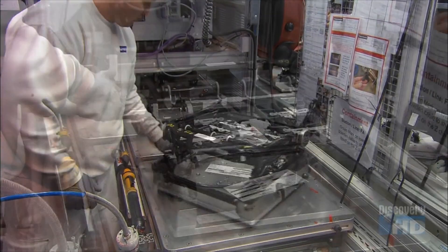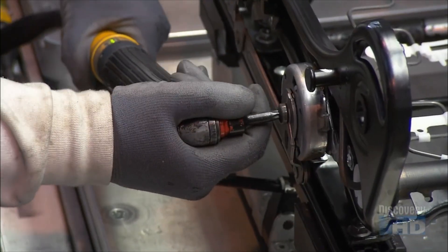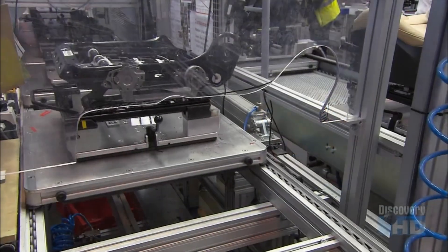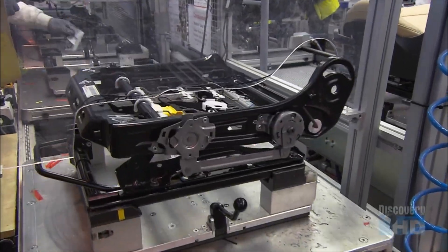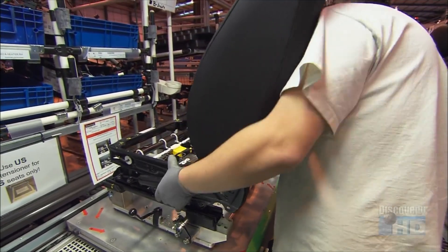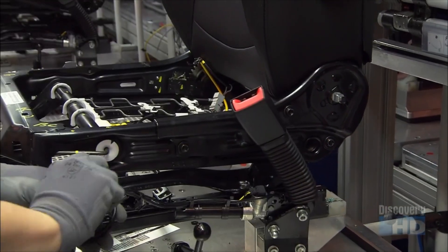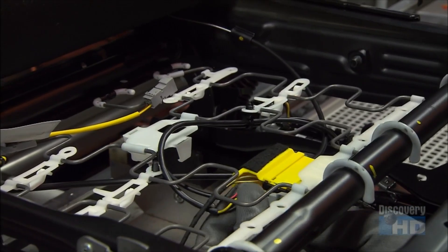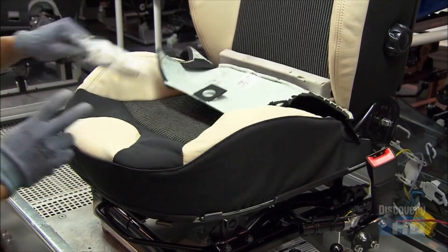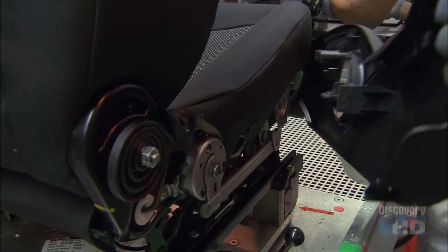Next, they tackle the lower framework. They equip it with a mechanism to adjust the height of the seat. Electrical connectors go in next. Then they bolt the lower framework to the cushioned backrest. They attach the pre-tensioner apparatus, which locks the seat belt in position, then wire the connector box. They fit the lower cushioning on the framework and add the recliner spring. A plastic valence makes it all look neater.